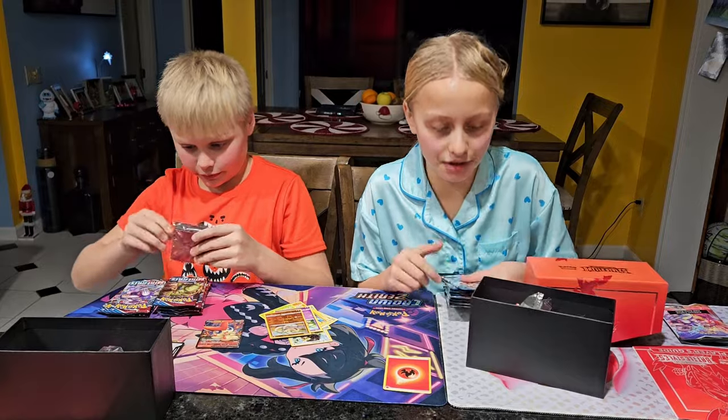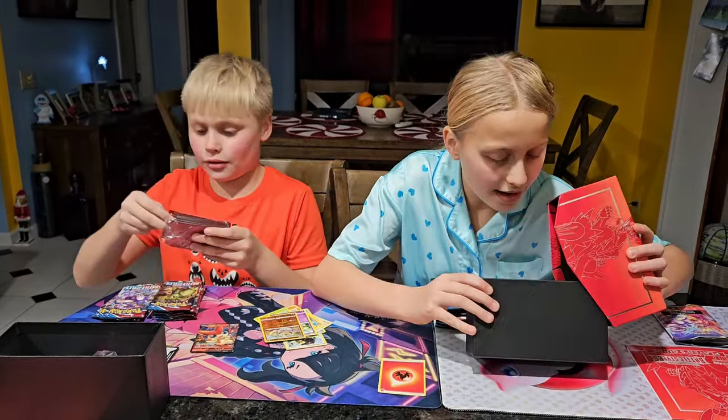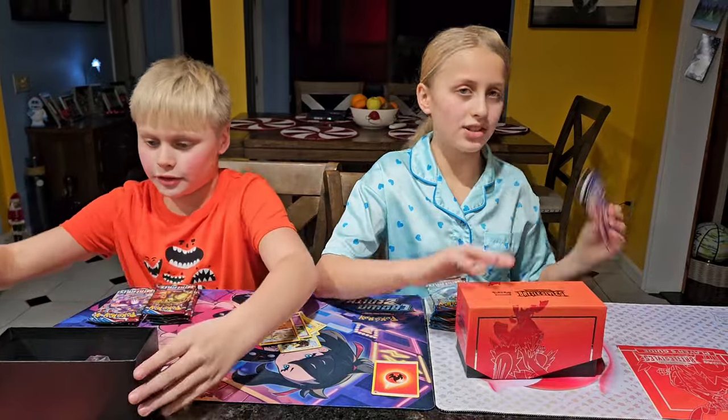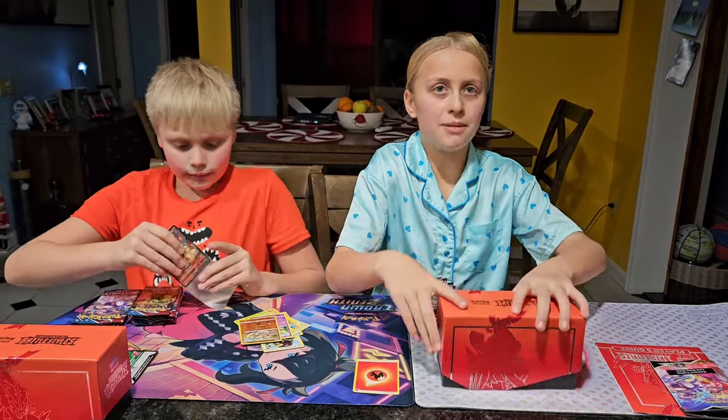There are eight packs in this total. Inside there's this cute little booklet, plus the rest of the ETB stuff.